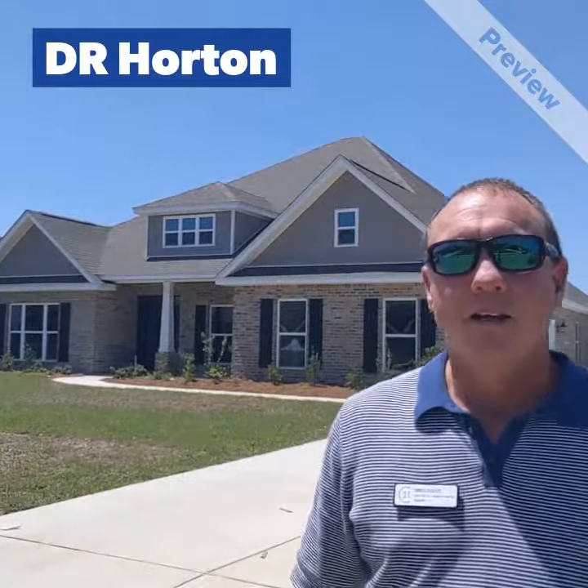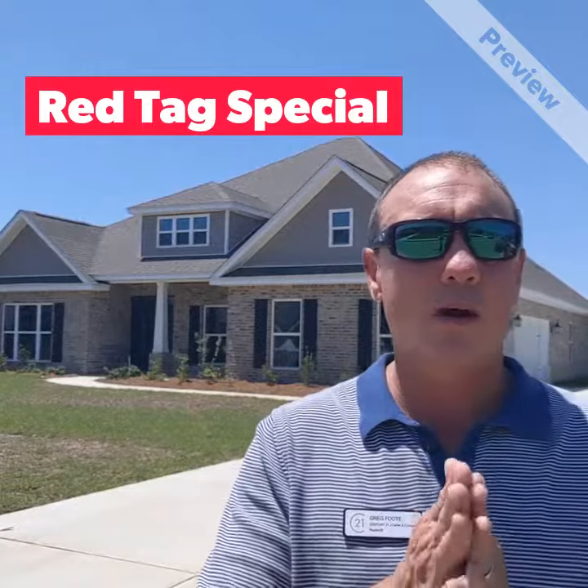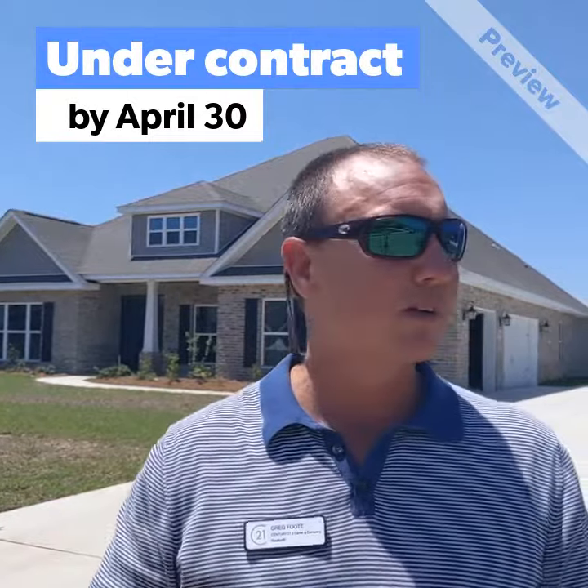Hey guys, D.R. Horton has a great deal going on right now. It's called their Red Tag Special for the next week or so. It's got to be done — you have to have a signed contract by April 30th. But here's what the deal is.